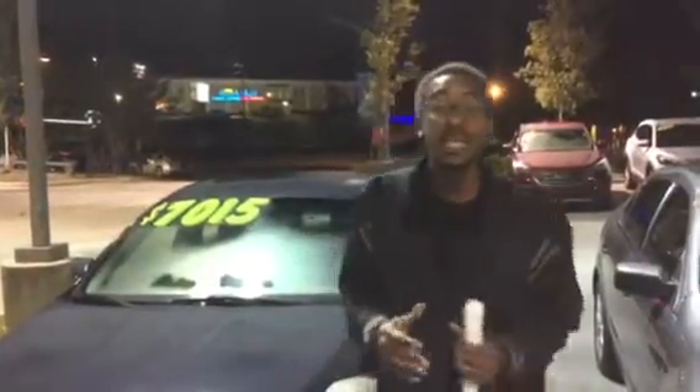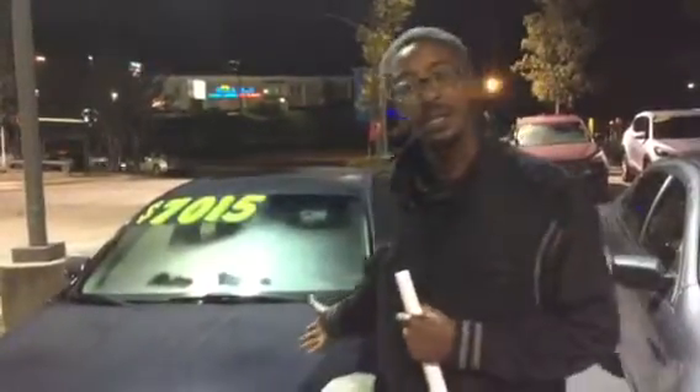Good evening, Aquavia. This is Kevin Smith here at Tamarun Hyundai, and I want to thank you for your interest in the 2008 Nissan Altima, which I have right here next to me.